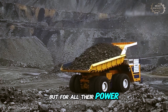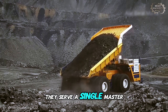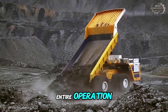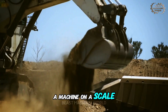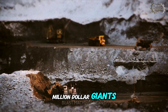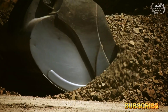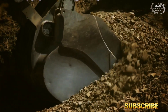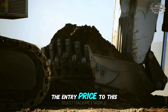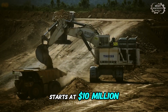But for all their power, these titans don't work for themselves. They serve a single master — the true heart of this entire operation. A machine on a scale so vast it makes even these multi-million dollar giants look like simple toys. Welcome to the throne room of the giants. The entry price to this exclusive club starts at 10 million dollars.